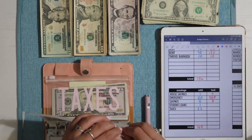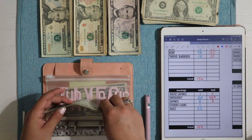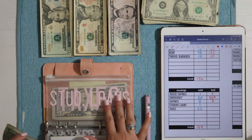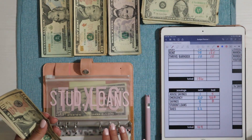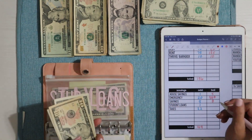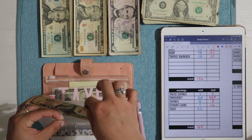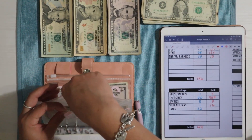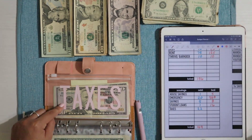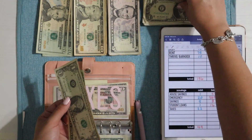Next is student loans, getting just $1. I'm slowly saving for this because there's a chance that at least a small sliver of student loans will be forgiven, so I don't want to pay until we know what's happening. Student loans has $10, $15, and then $16 — so $16 into student loans. I know it's a lot to hope for but there's at least a small chance.